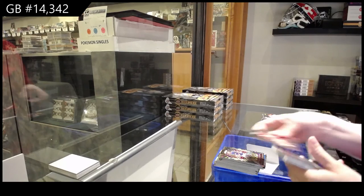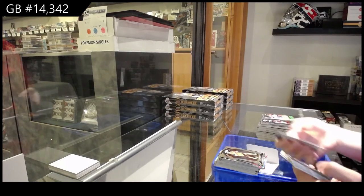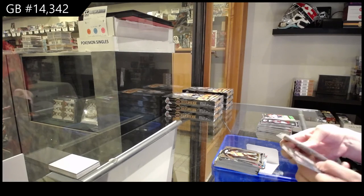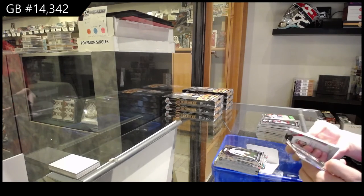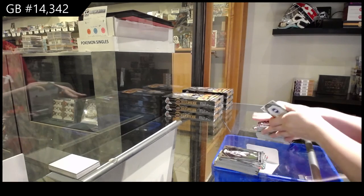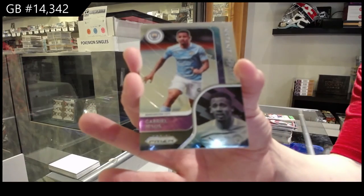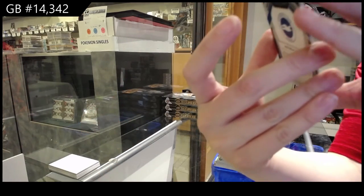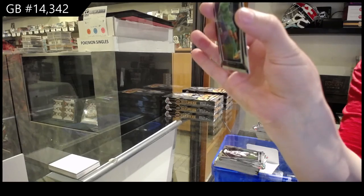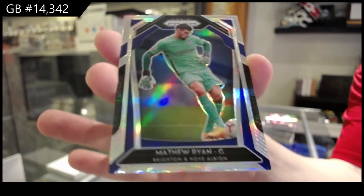We've got rookie of Jack Stephens for Southampton. And Daniel Podence for Wolverhampton Wanderers. Rookie of Jamie Shackleton for Leeds United and Connor Gallagher for West Bromwich Albion. Instant Impact of Gabriel Jesus for Manchester City. And a prism of Matthew Ryan for Brighton and Hove Albion.